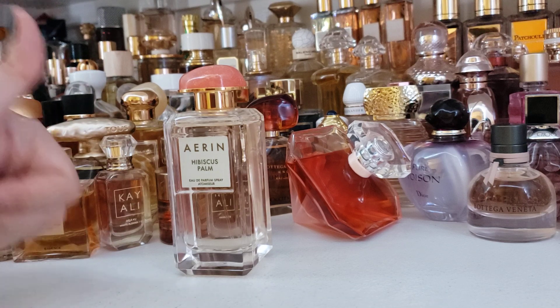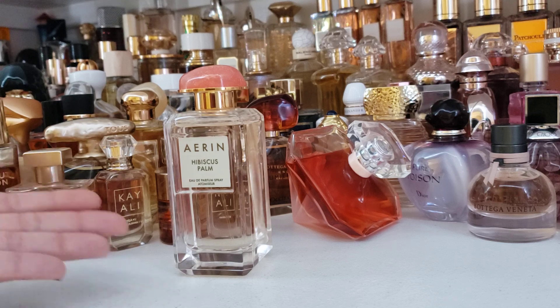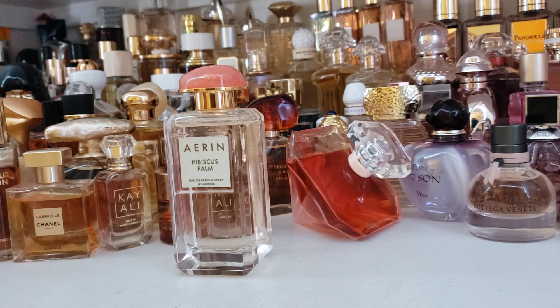So Hibiscus Palm — thumbs up, especially if you like floral fragrances. If you're looking for something feminine and pretty for the summertime that isn't on the fruity side and isn't too girly, this is a mature — not too mature, not dated and vintage — just a mature yellow floral-based fragrance. Really delightful. Erin Hibiscus Palm, I like you. We're going to be friends. Take care everyone.